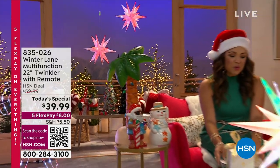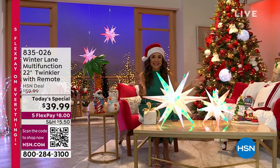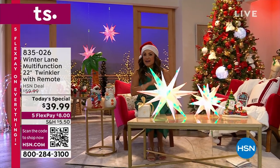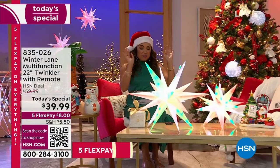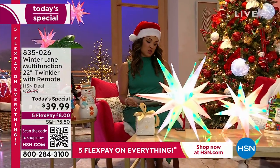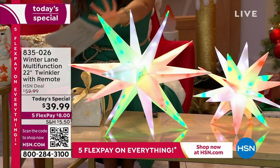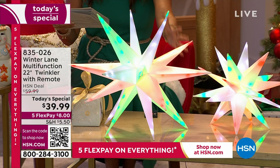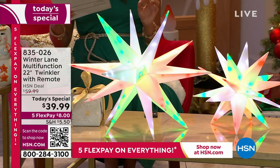We are going to sparkle and twinkle and glow, add color and light and texture and fun anywhere you want it for any holiday and any occasion. It is our brand new, completely exclusive today's special. These are called twinklers — to be specific, it is a 22-inch twinkler that is indoor and outdoor. It is a huge wow moment for you.